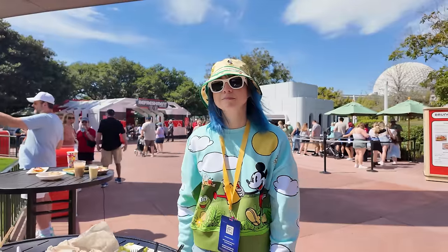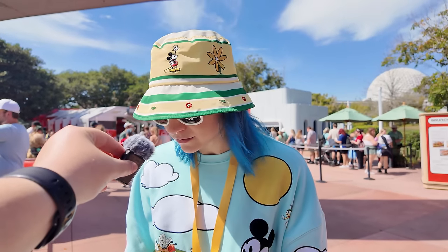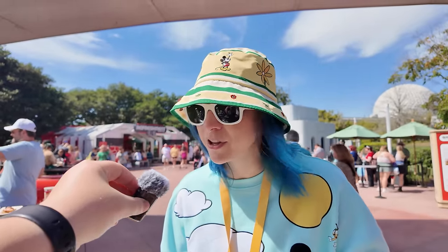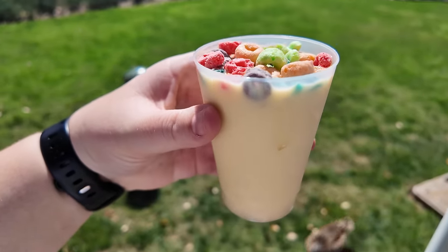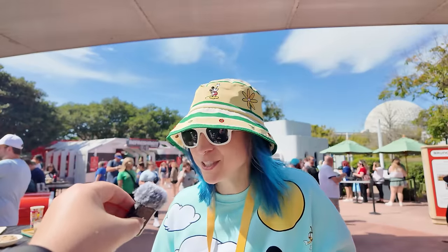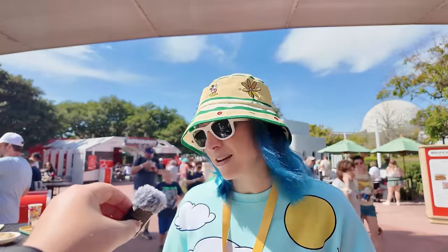First booth of the Flower and Garden Festival — Brunch Cut — was a success. Katie says everything was pretty solid and she really loved the impossible chicken fried steak and the gravy. She also tried the Froot Loops shake, which she said tastes like cereal milk — really good, though she wished it was a little frostier. First booth of the fest was a win, and we are on to the next.